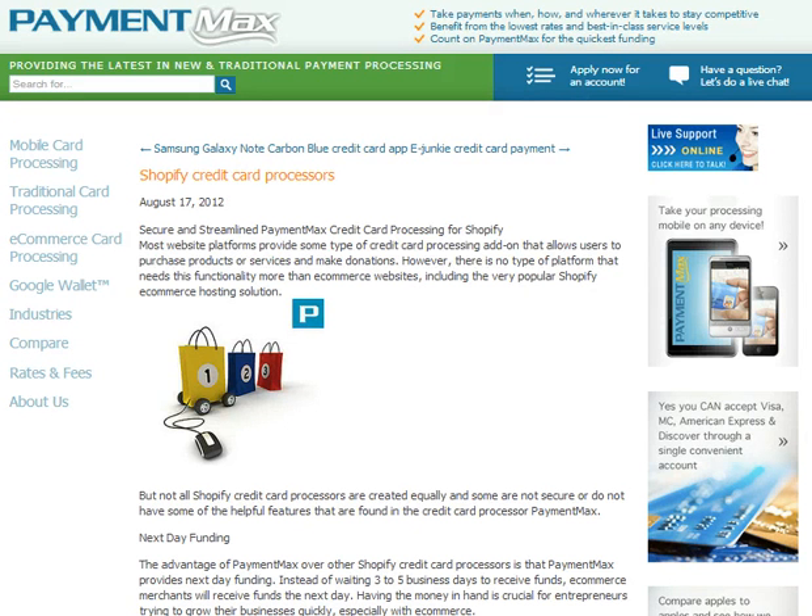An e-commerce payment gateway is a service that authorizes credit card payments and processes them securely with a user's merchant account. Often a merchant account and payment gateway are set up in one process through the same company, such as PaymentMax.